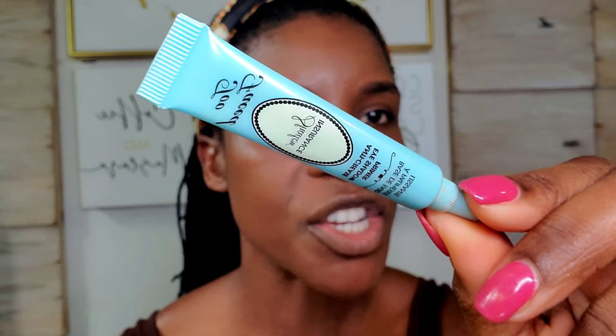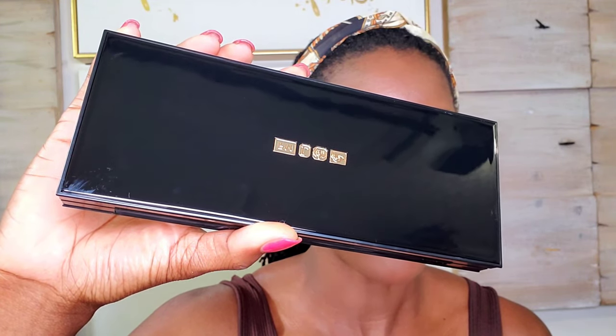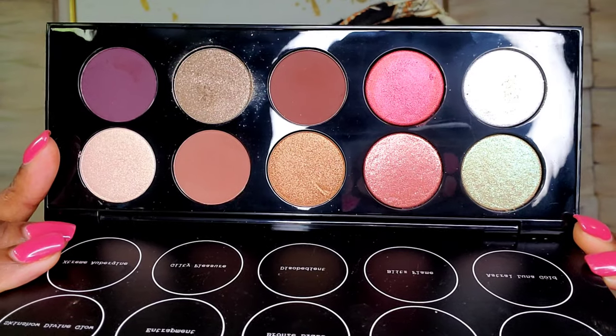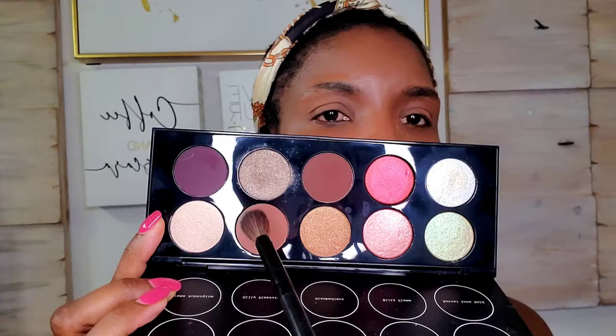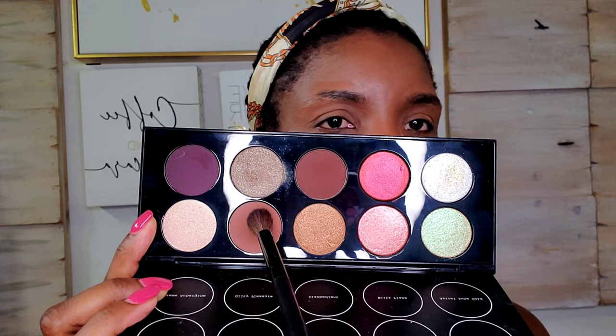Let's move on to eyes. I'm going to prime my eyes with this Too Faced Shadow Insurance eyeshadow primer. You always want to set your concealer or eyeshadow primer in place with just some translucent setting powder, or you can use a very light eyeshadow. For eyeshadows today, I'm going to be going in with the Pat McGrath Bronze Seduction Mothership Palette. I'm going to use this shade right here as my transition shade — this is called Entrapment.